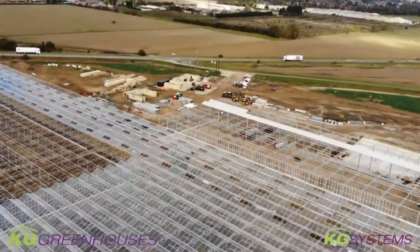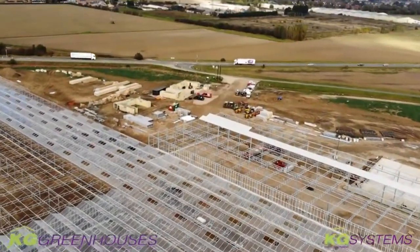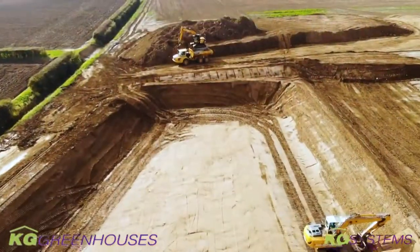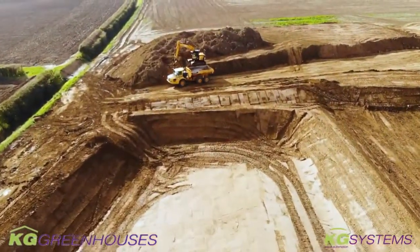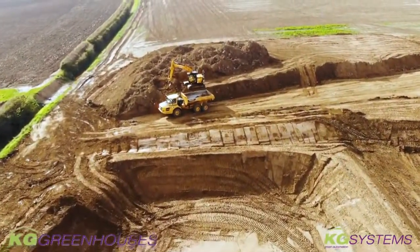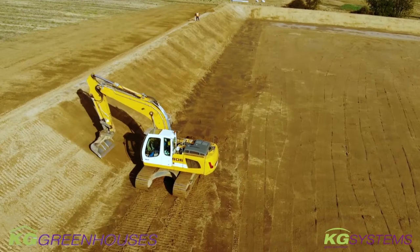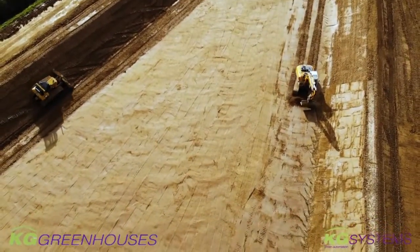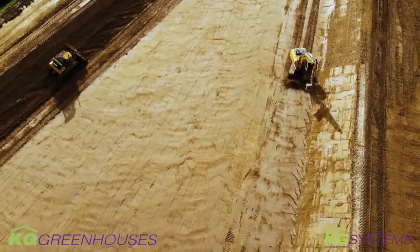Our guys have been digging out and laying out the reservoir, and as you might have seen, that is coming to an end now. The dikes are being compacted, and in the course of next week we will start bringing in the liner so that the reservoir can be finished. Then we make the final extension of all the rainwater discharge pipes into the reservoir, and then we can start collecting the water.